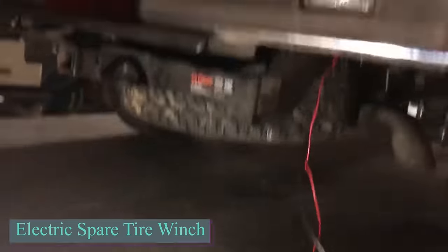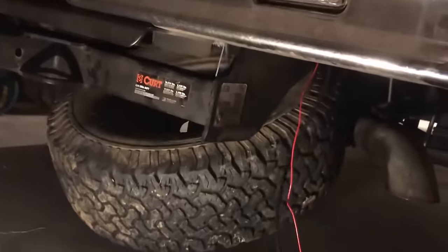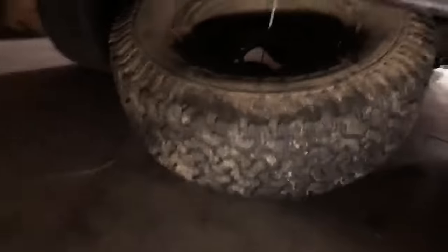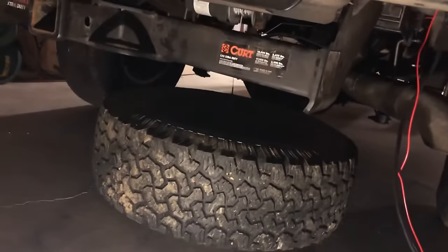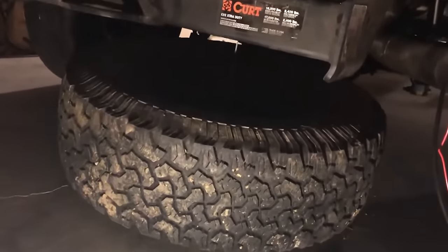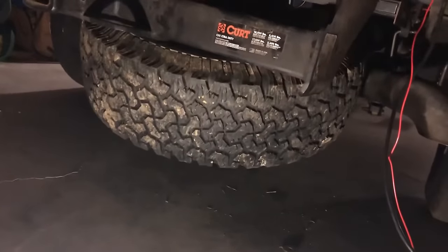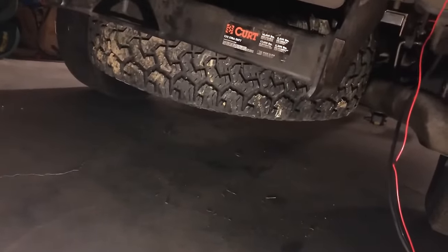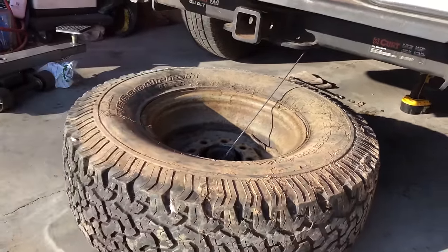In the past, SUV makers often placed the spare tire on the tailgate. However, in recent years, many models have moved the spare tire under the car. While this change may benefit manufacturers, it's less convenient for clients who now face difficulties accessing the spare tire. To address this issue, automatic systems were invented. One type operates using the car battery and can move the spare tire back and forth in just 30 seconds. Creators affirm that the system is easily installed and suitable for all road conditions.